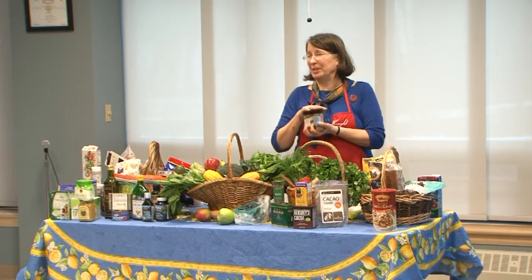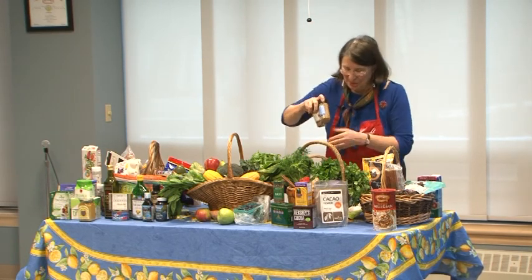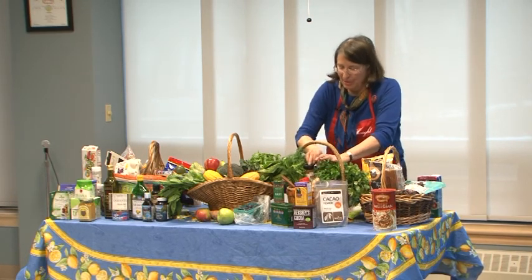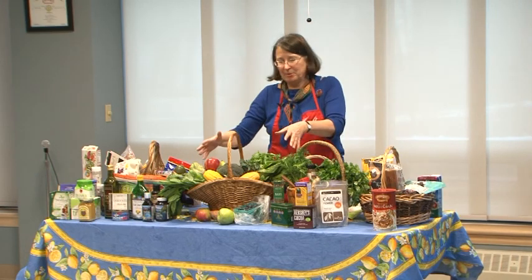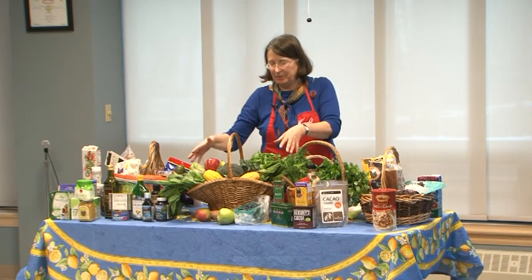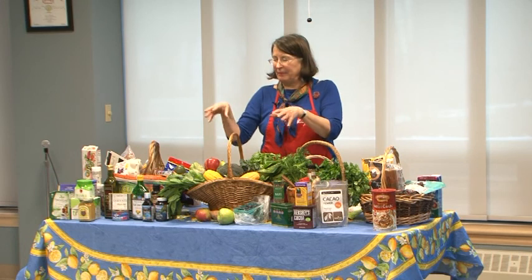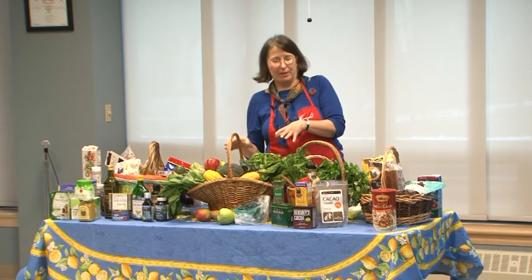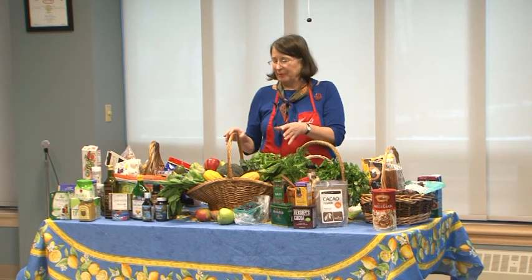Saigon cinnamon comes in two varieties — Chinese and Vietnamese. They both do the same thing in the body and the brain, but the Vietnamese tastes better. I'm really proud they spent the extra money to make sure their residents had that. You can see I have even more vegetables than fruits, and that's for a reason — all the evidence says vegetables are really key to our health, both brain and body, even more than fruits.